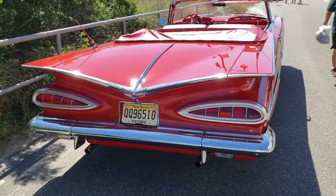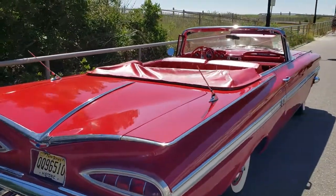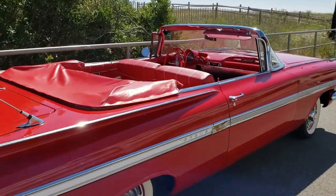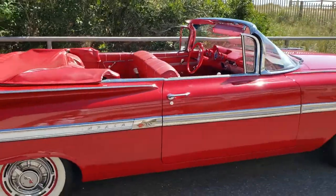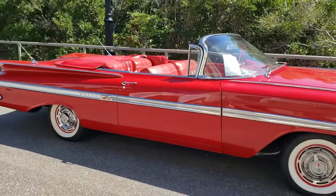Twin antennas in the back. Very nice. Very nice car.